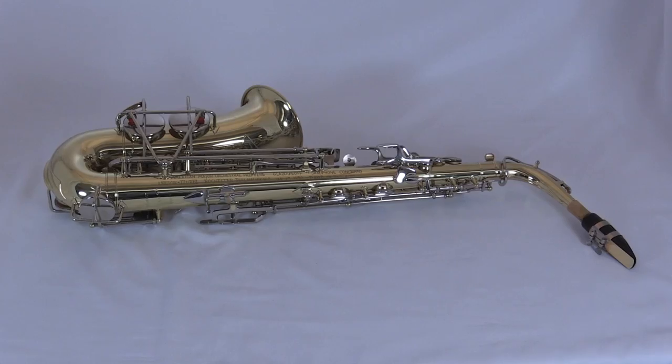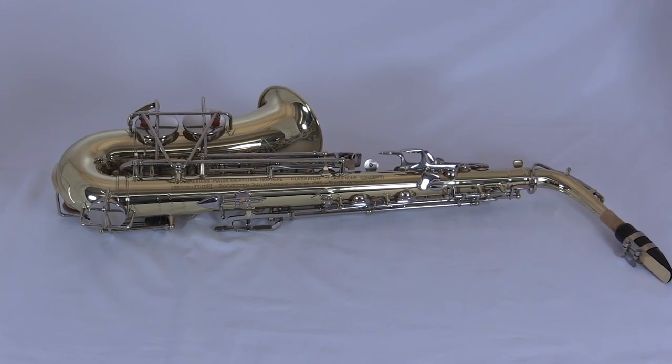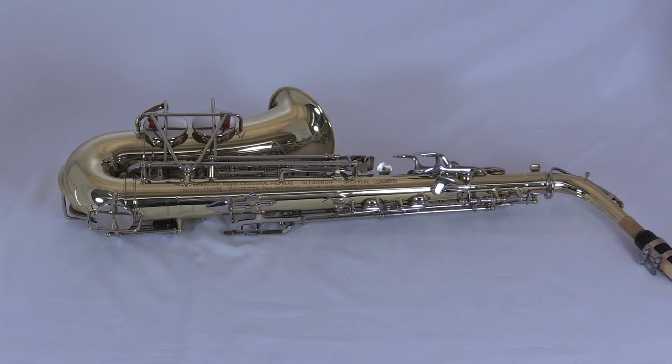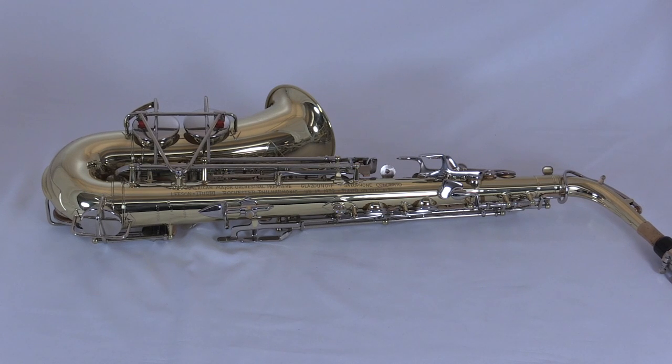We now have all 30 of those instruments — well, I guess 39 of those instruments total, but all 30 of the saxophones, including the saxophone that we're going to be hearing. Leeson was a pioneering American saxophonist.